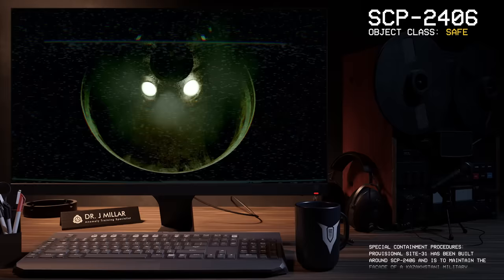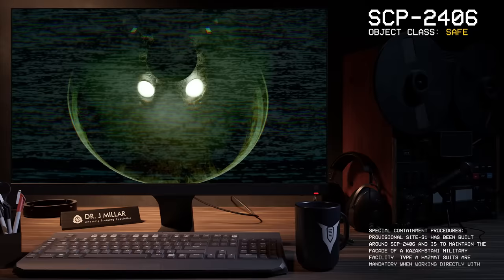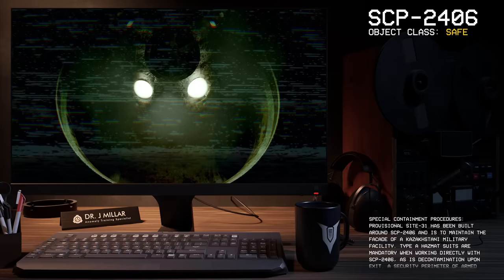Good afternoon everyone, my name is Dr. Miller, and the SCP we're going to be looking at today is SCP-2406. Object Class: Safe.